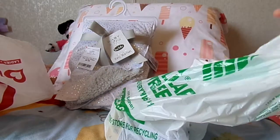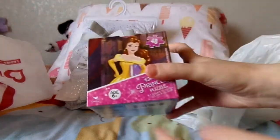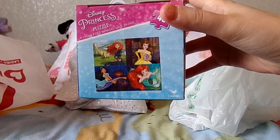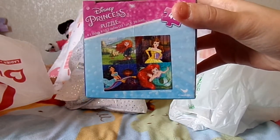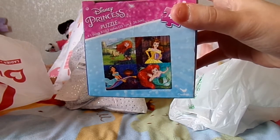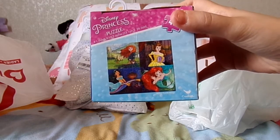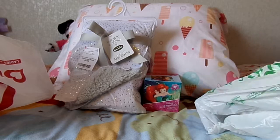Then I went to Dollar Tree and I got a couple puzzles. One of them is this Disney princess puzzle, which has one image but the one image has four different princesses in it — it's cut up into fourths. So you have Merida, Belle, Ariel, and Jasmine. Merida, Belle, and Jasmine are probably my favorite princesses, so that's pretty cool. It's 48 pieces, so it definitely won't take long to put together.